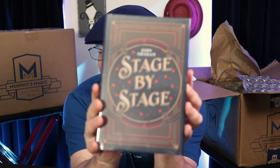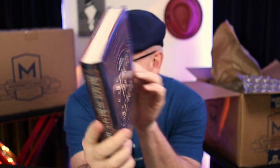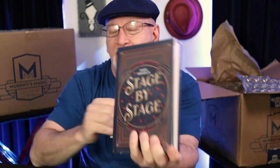I bought this for myself. I wanted it for Christmas and I didn't get it. So we went ahead and picked up John Graham's Stage by Stage. This will be something I review. I do love magic books. It's a dissertation on how to take your magic from the close-up arenas and elevate it onto the platform, the stage, and beyond.